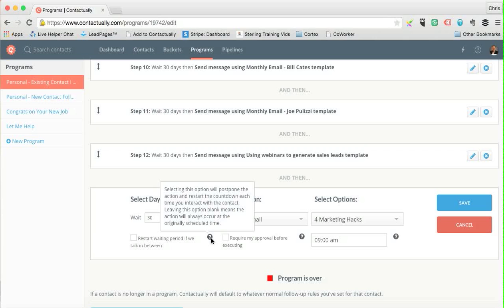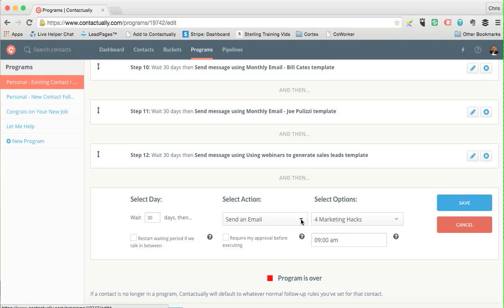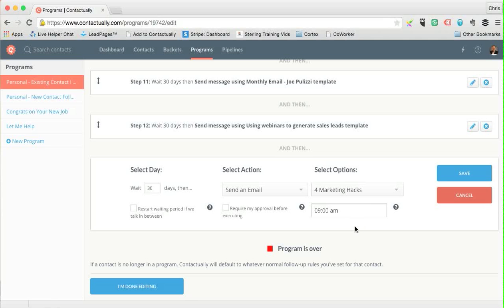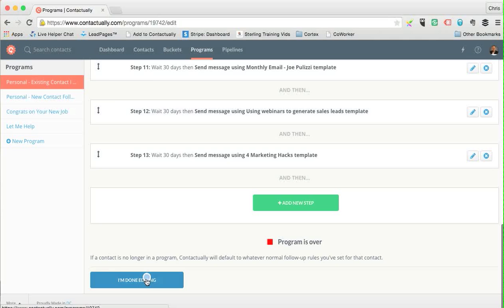I've now created Step 13: wait 30 days, then send the Four Marketing Hacks email template. I hit Save. To give you an idea of other options: you can remind yourself to follow up, add or remove from a bucket, sync to different buckets, assign a task, or move the contact to a different program entirely.